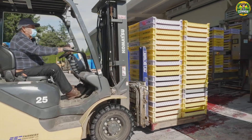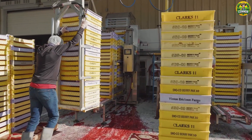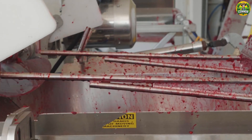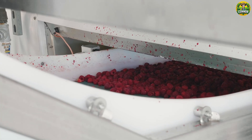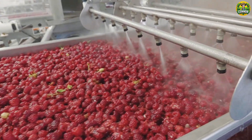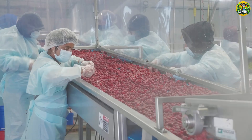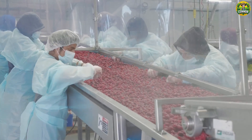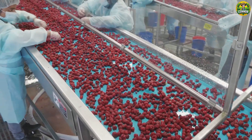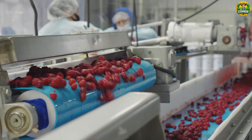As soon as the berries arrive from the fields, they are washed, sorted, and packaged, all within just a few hours. This quick processing is key to preserving the fresh flavor of raspberries. Every berry is treated like a VIP here. Stems and leaves are removed, and only the tastiest berries are selected. This attention to detail ensures that when you open a bag of frozen raspberries, you're getting the tastiest ones.